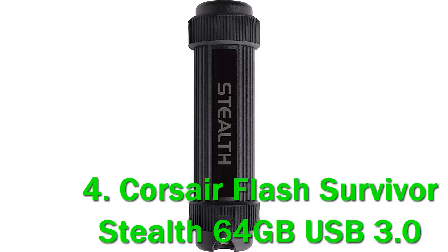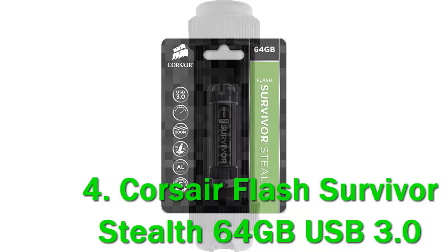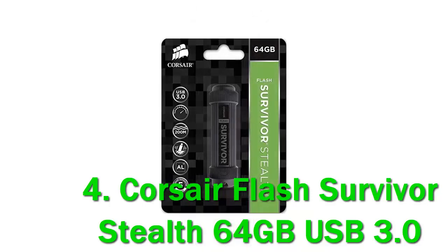The screw-top housing can make the flash drive a little hard to plug in, because the plug sits a bit higher than the average flash drive, so that's something to consider. Beyond that, the price is a tad higher than average due to the construction, but this is an excellent pickup if you need a flash drive that can survive challenging conditions.